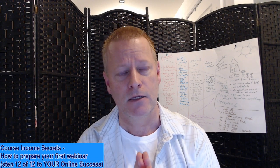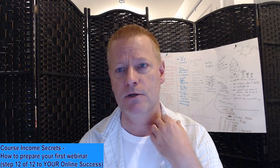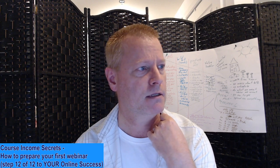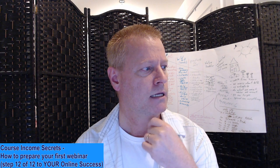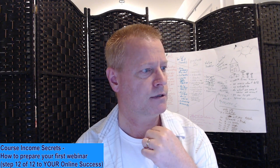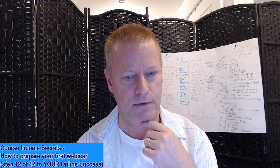The cool thing about webinars is that you might think you need a webinar platform. I've been using something called Expertise TV. Let me just show you that — just to see what it's all about. Let me go here and show you.